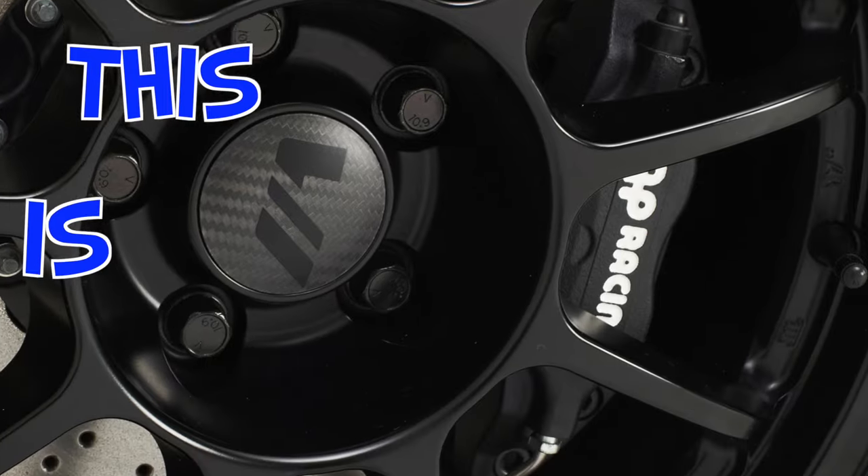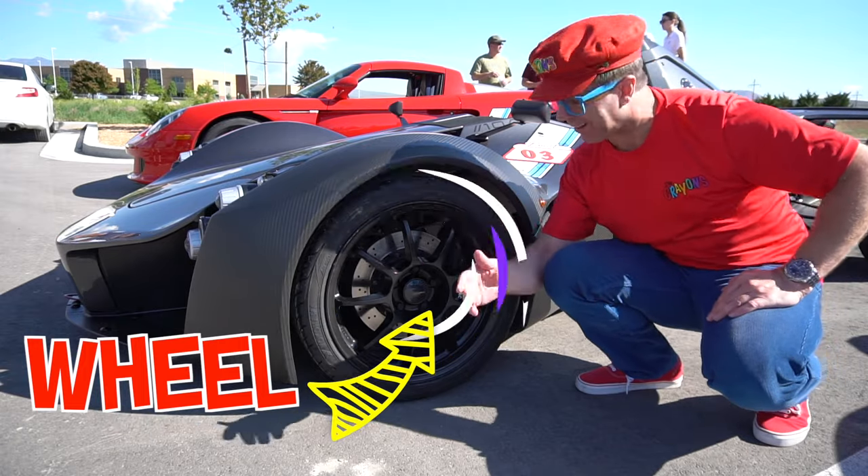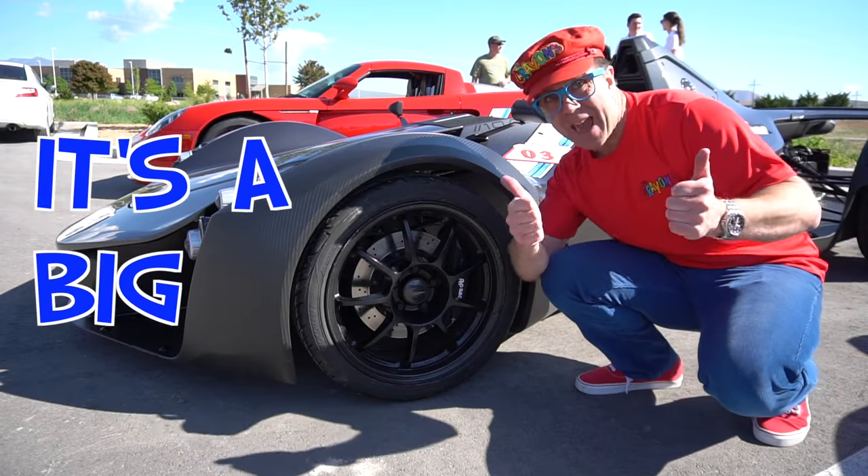It's fast. This is the wheel — it's a big black wheel.